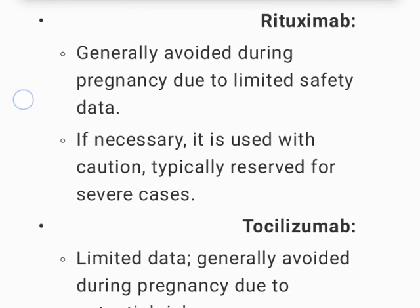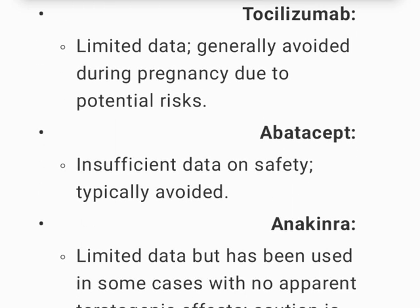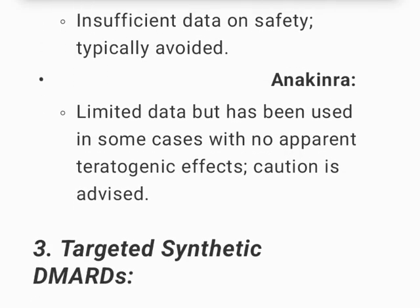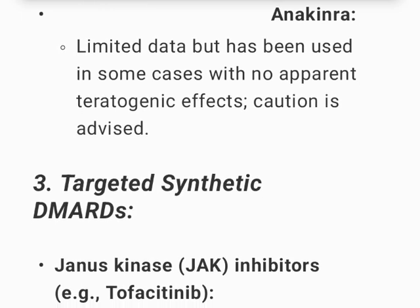Rituximab is generally avoided during pregnancy due to limited safety data; if necessary, it is used with caution, typically reserved for severe cases. Tocilizumab has limited data and is generally avoided during pregnancy due to potential risks. Abatacept has insufficient data and is typically avoided. Anakinra has limited data but has been used in some cases with no apparent teratogenic effects; caution is advised.